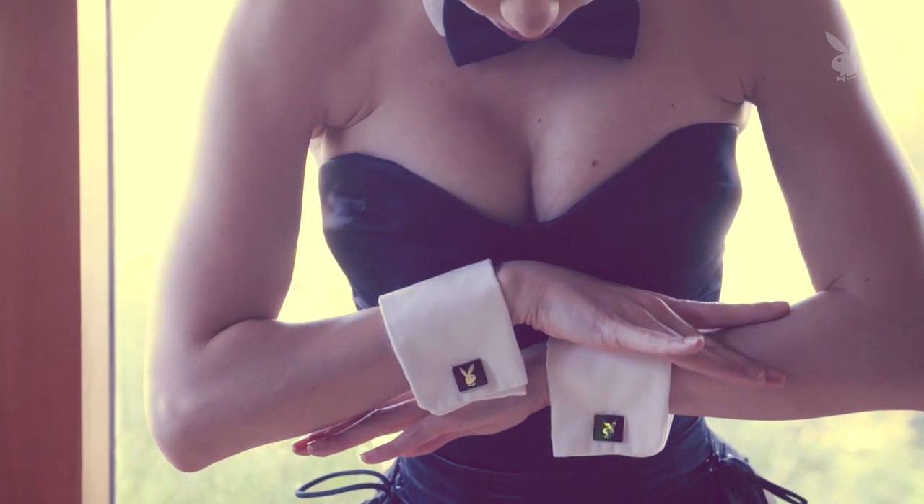Next come the cufflinks. You always have to make sure when you put your wrists together that the bunnies are kissing.